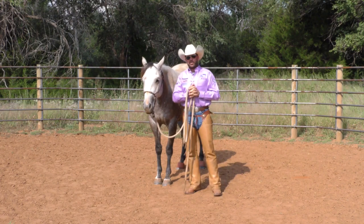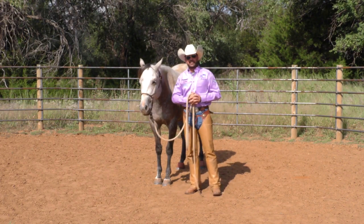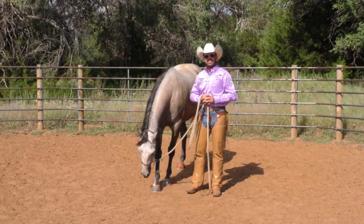We just got this colt ready to saddle, so be sure and join us next week so you guys can see what kind of bronc ride Jacob gets to have.